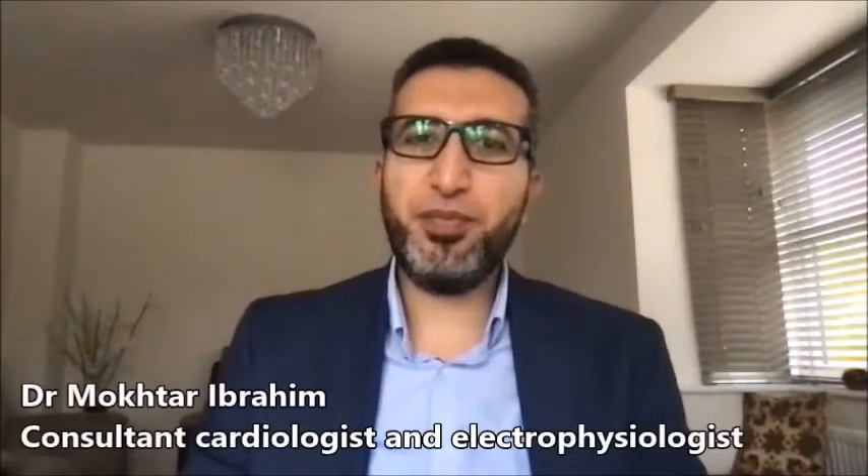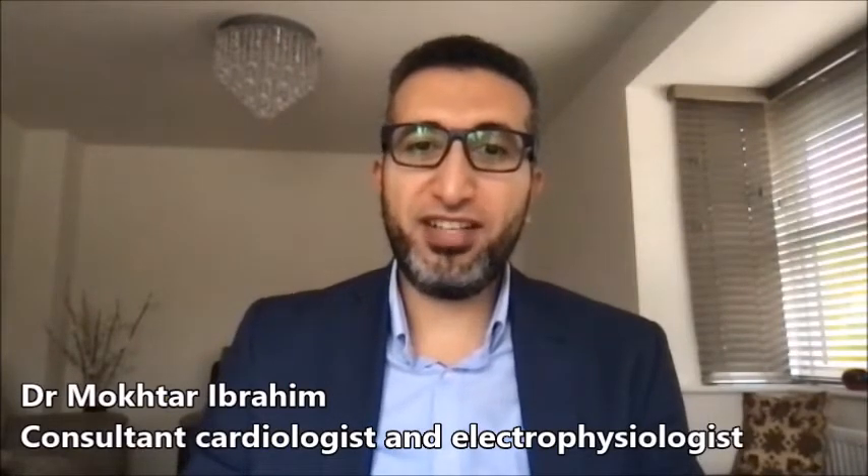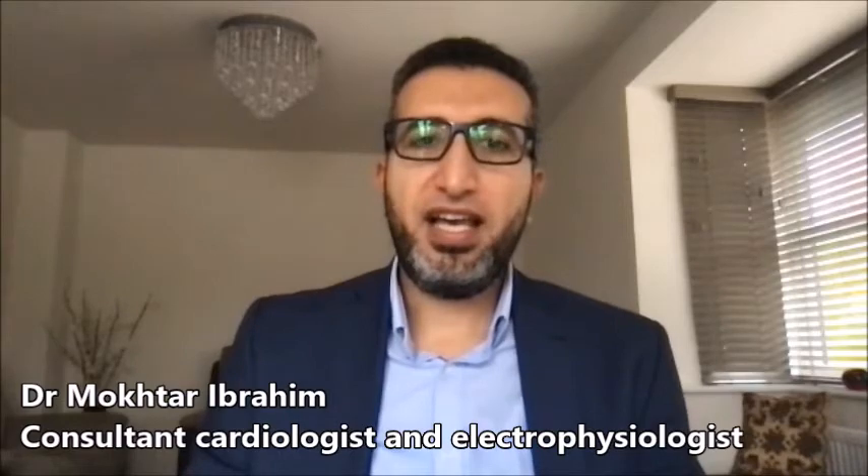Hello, my name is Dr. Mukhtar Ibrahim. I'm a cardiology consultant working at the Glenfield University Hospital of Leicester. I'm specialized in treating patients with arrhythmia and interested in cardiac devices and electrophysiology service.